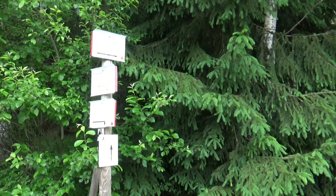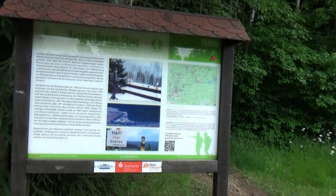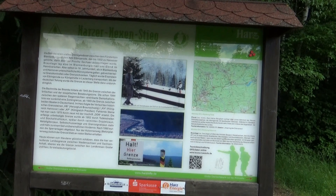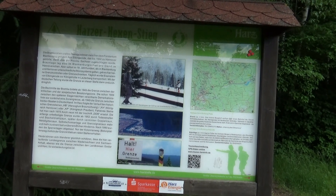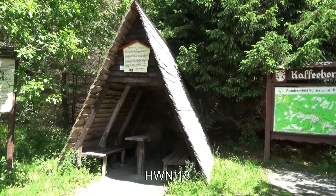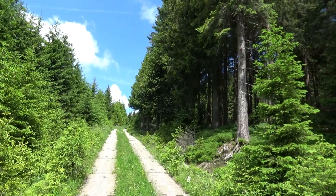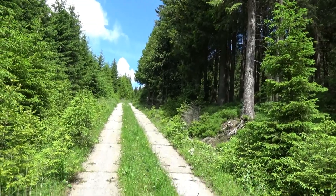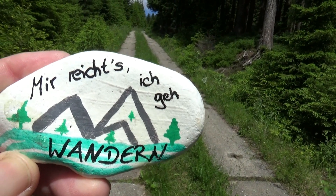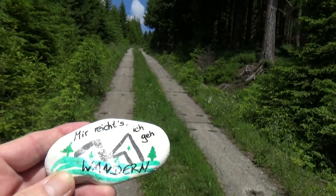Hier stoßen wir auf die ersten Anzeichen vom Hexenstieg, der hier nämlich auch Hengst führt – den werde ich mir nochmal ganz genau anschauen. Richtung Wurmberg und Brocken wird es schon mal ein bisschen voller. Am Kaffeehorst waren auch ein paar, aber dort habe ich im Stempelkasten einen ganz tollen Stein gefunden: 'Mir reicht es, mir reicht es, ich gehe wandern.' Das ist doch genau der richtige Stein für mich.